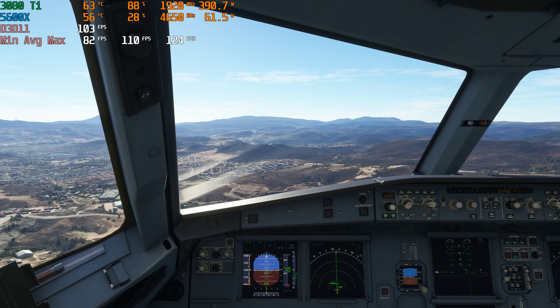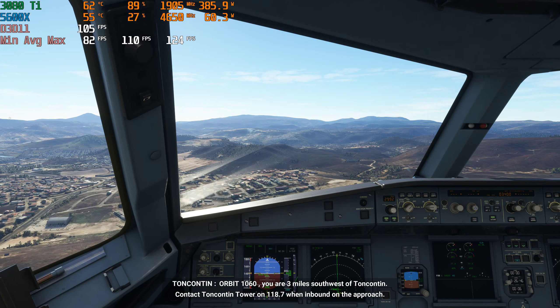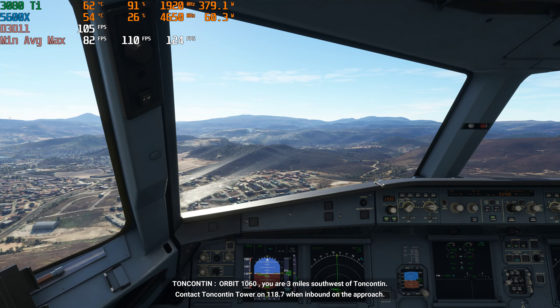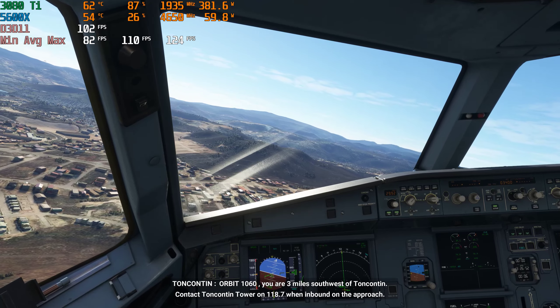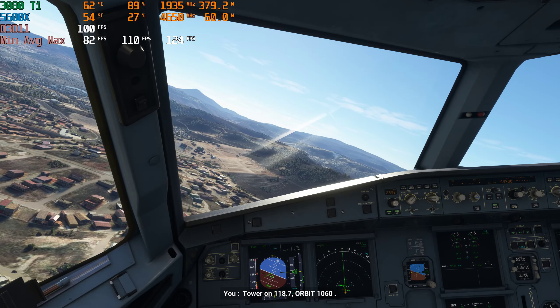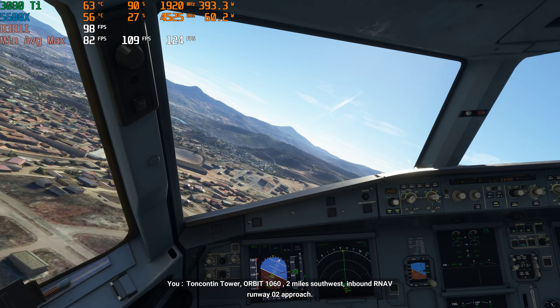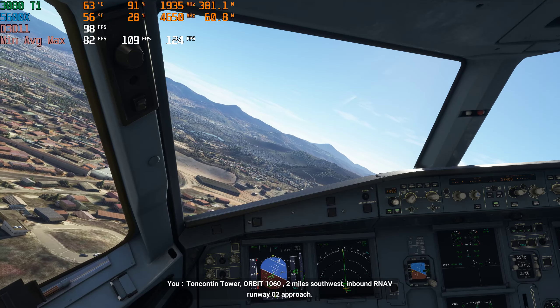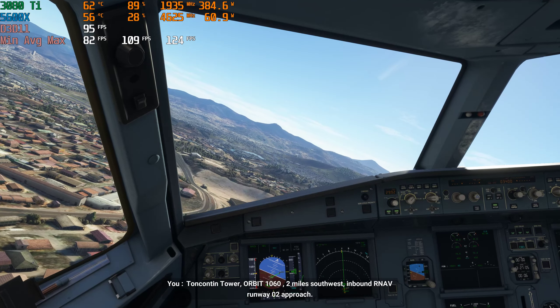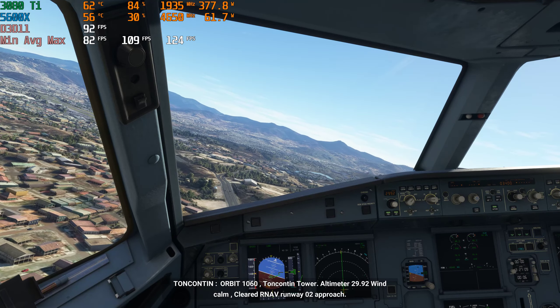1,000. Orbit 1060, you are 3 miles southwest of Tonkenton. Contact Tonkenton Tower on 118.7 when inbound on the approach. Tower on 118.7, orbit 1060.